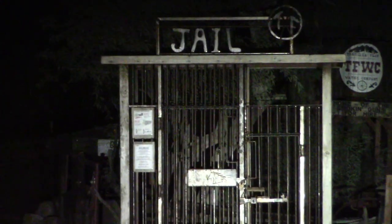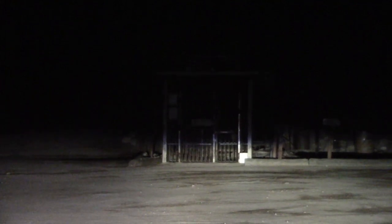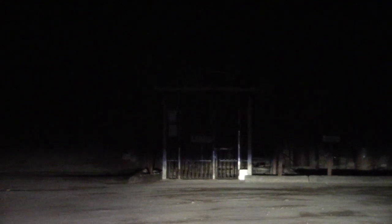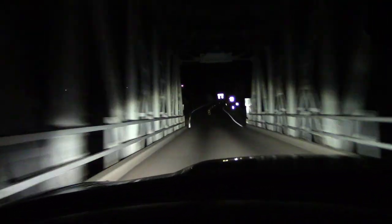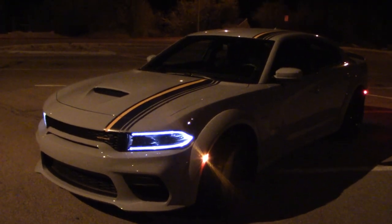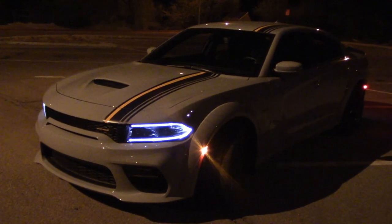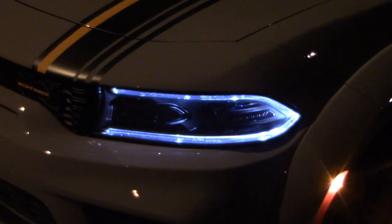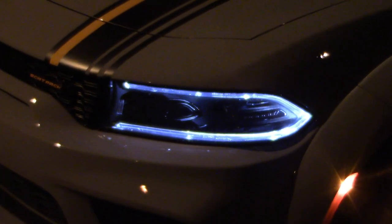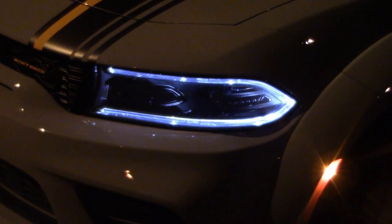The final test: can we see the jail sign on high beam? Yeah, we can — pretty good too. I'm surprised. Anyone in there? Nope, not tonight — passed that test. That was a nice little night drive, time to head back to town. Vampire bats are circling. While these aren't the best headlights I've ever used, they're more than adequate — so I'm not complaining. Besides, 2023 is the last year of the Charger, so they're not going to change anything. I guess we can just live with these.